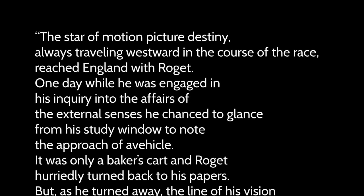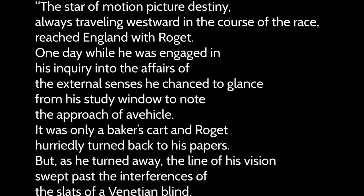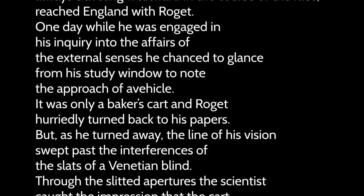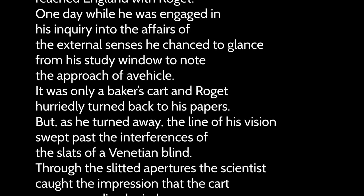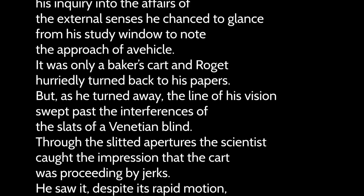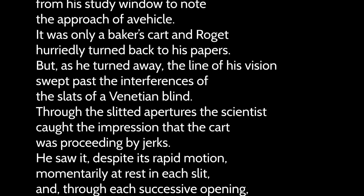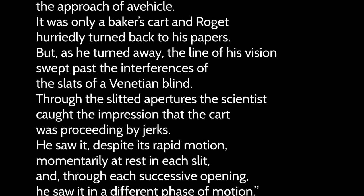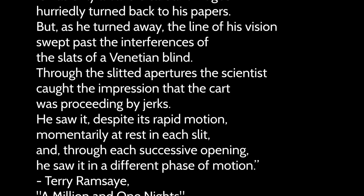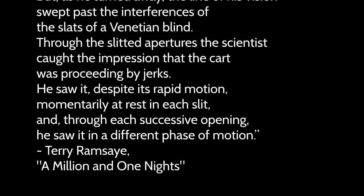The story reaches England with Roget. One day, while engaged in his inquiry into the affairs of the external senses, he chanced a glance from his study window to note the approach of a vehicle — only a baker's cart. As he turned away, the line of his vision swept past the slats of a Venetian blind. Through the slitted apertures, the scientist caught the impression that the cart was proceeding by jerks — momentarily at rest in each slit, and through each successive opening, seen in a different phase of motion.